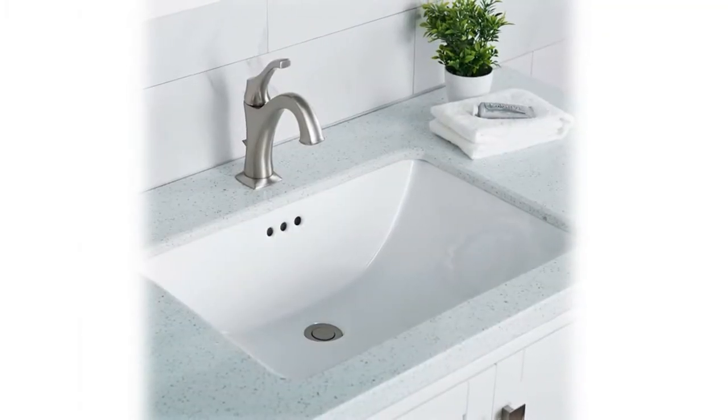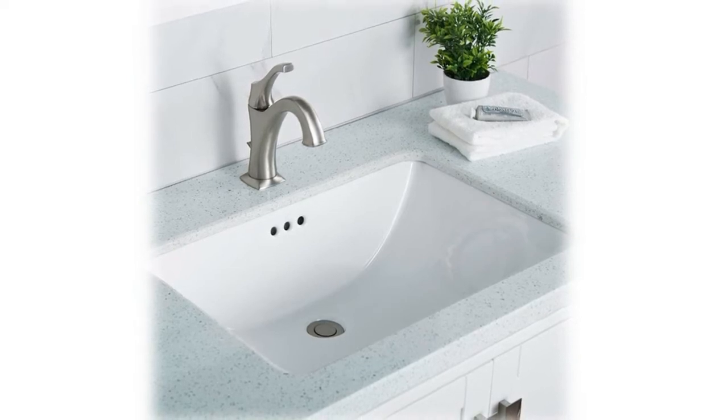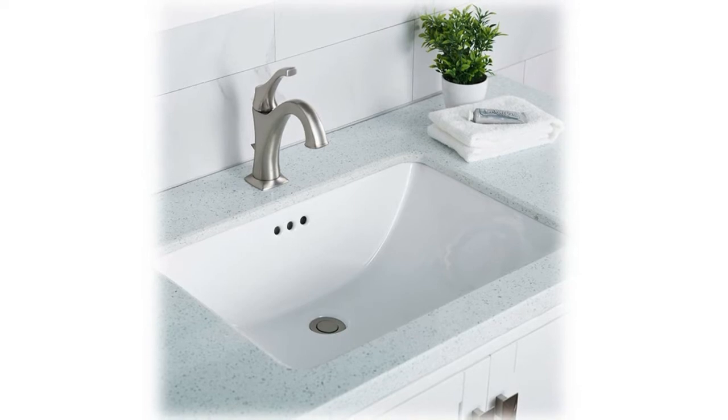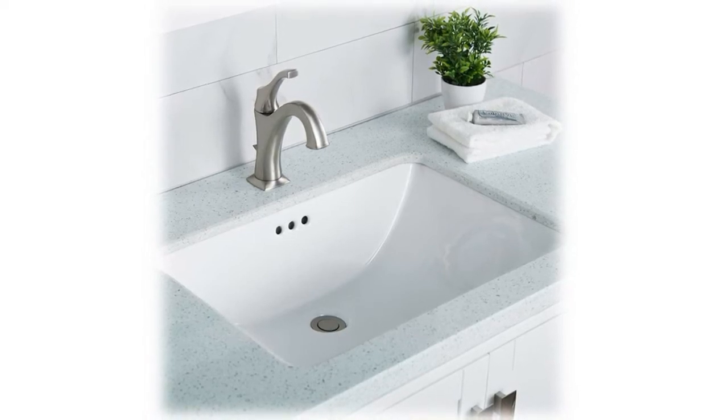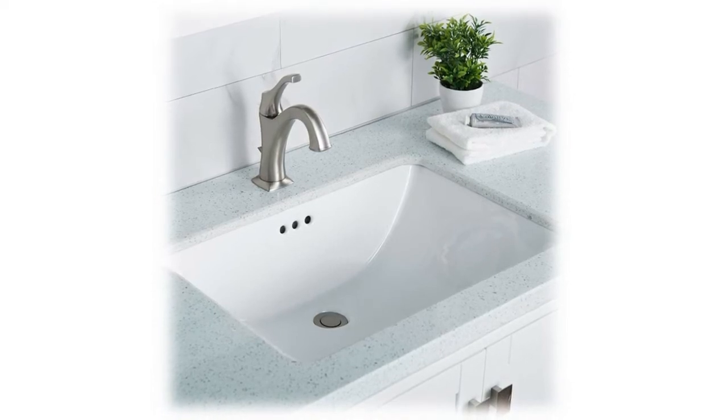Installation ready — all mounting hardware included for your convenience. Undermount installation creates a seamless transition between countertop and sink. Standard 1.75 inch drain opening compatible with pop-up drain with overflow. Depth of bowl: 6.13 inches, length of bowl: 21 inches, width of bowl: 14.38 inches.